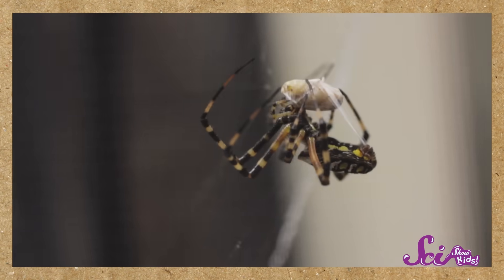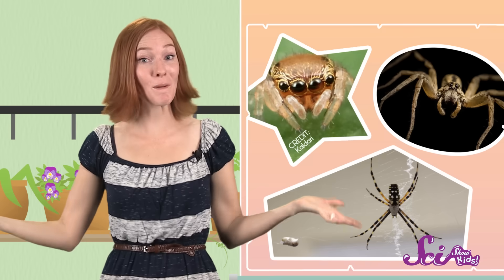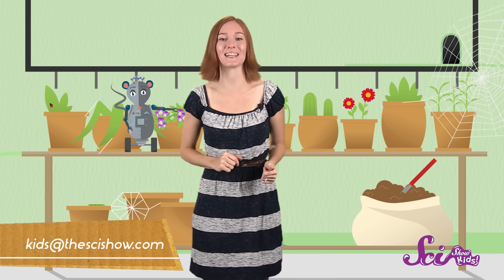Now that you know more about them, we hope you feel better about our friends the spider. So the next time you see a spider, take a few minutes to watch it so you can learn more about it. You can also learn more by reading books, and of course, asking questions. Thanks for joining me on SciShow Kids! You're always welcome to ask us about anything that's on your mind. Just get your parents' help and leave a comment below, or email us at kids at thescishow.com. And we'll see you next time!